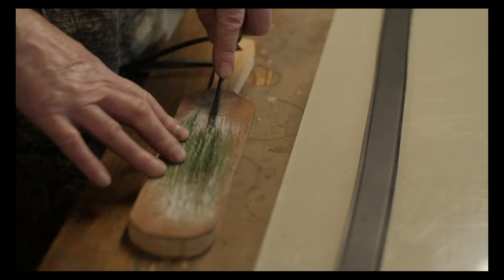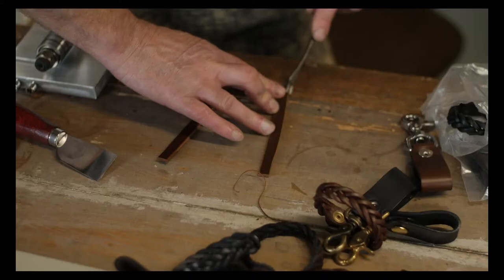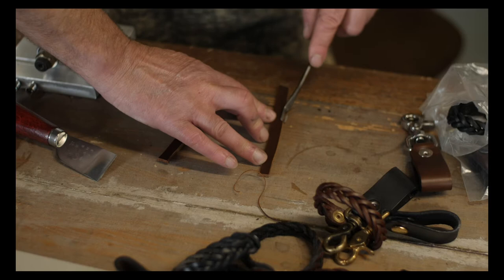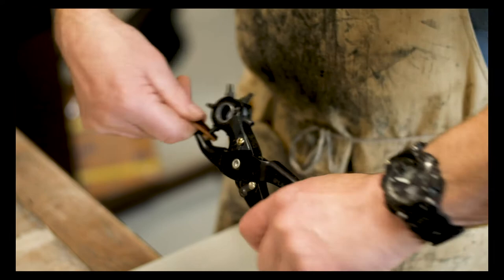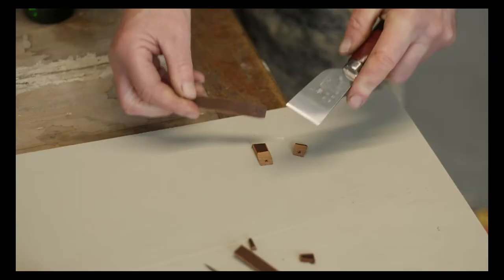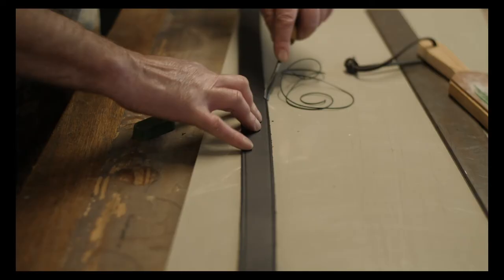I particularly love working with full grain leather. It's not only the lovely tactile quality that is so wonderful, but it also has that distinctive sweet woody fragrance. This type of leather bears all the original marks, scars, and inconsistencies from the individual animal skin it was made from.